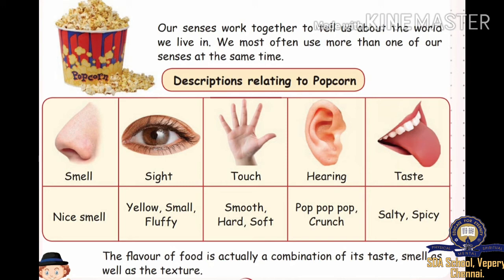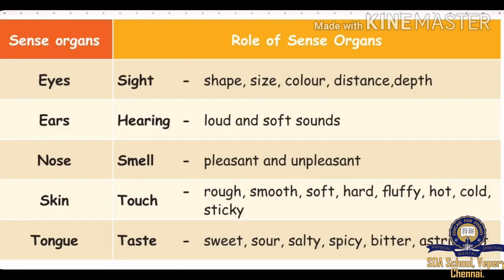Let us see the role of sense organs. Eyes — sight: size, color, distance, depth.